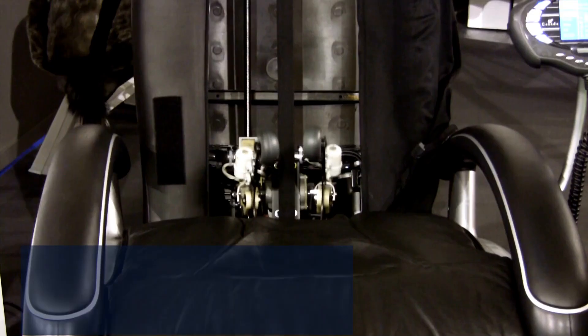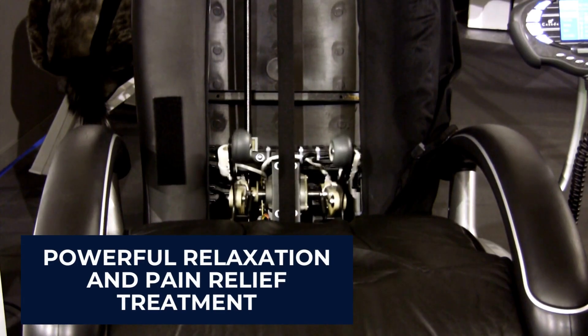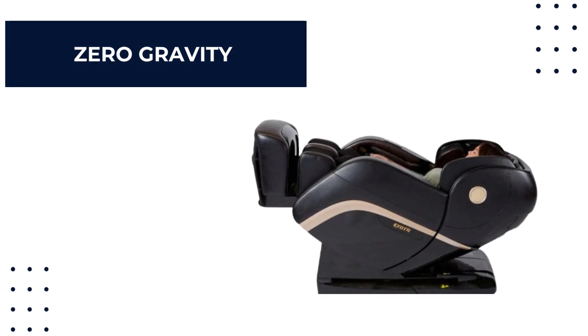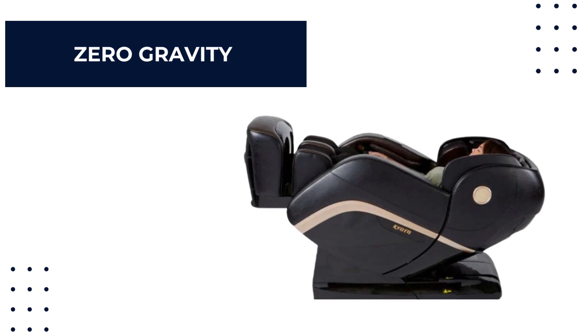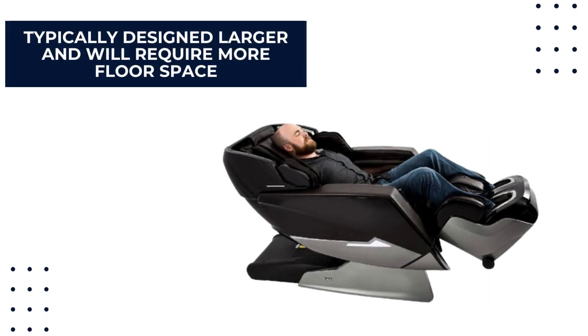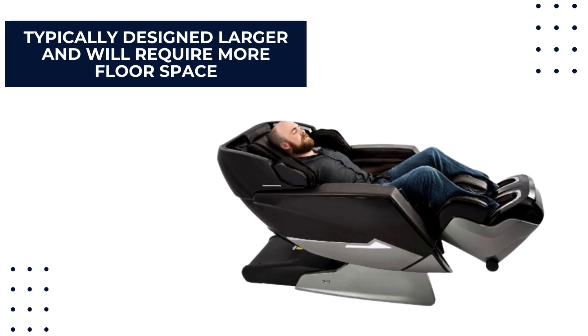If you don't have access to an infrared sauna, a massage chair with heat therapy will work just fine. It is a powerful relaxation and pain relief treatment, especially for the lower back. The zero gravity position distributes your weight evenly across the chair and reduces pressure on your joints and spine. Massage chairs with this function are typically designed larger and will require more floor space.